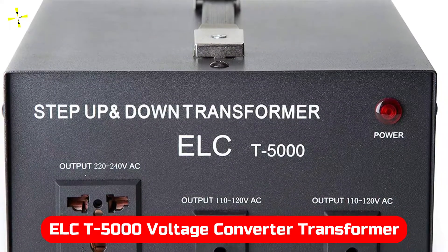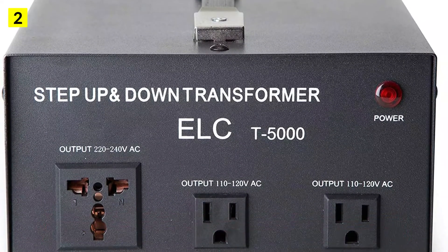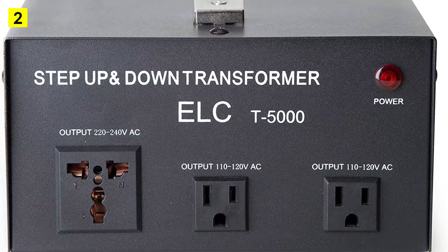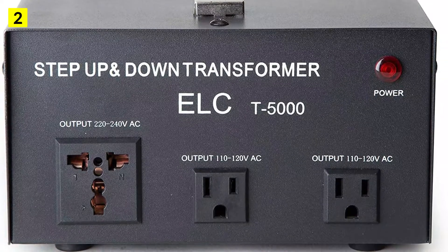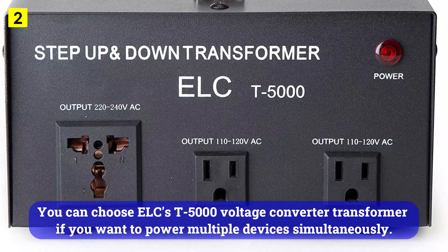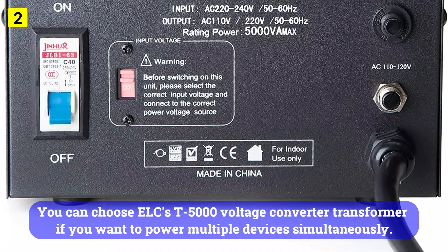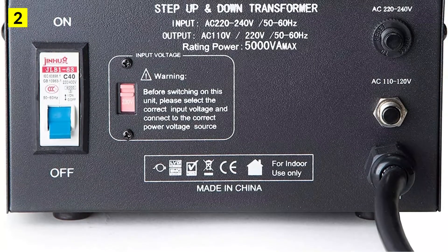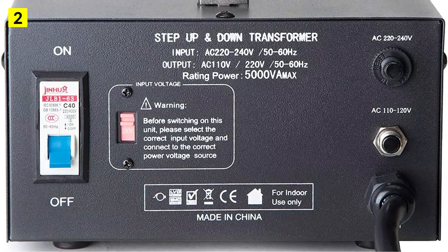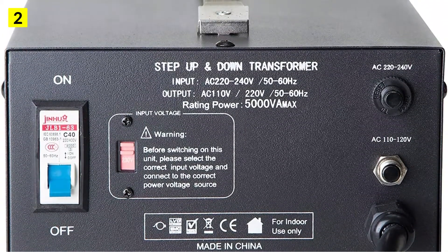At number 2 is the LC-T5000 Voltage Converter Transformer. LC has been offering high-performance models for quite some time now. You can choose the LC T5000 Voltage Converter Transformer if you want to power multiple devices simultaneously. This transformer can handle a maximum load of 5000 watts, which is quite high and expected given its large and heavy form factor.